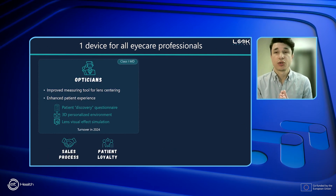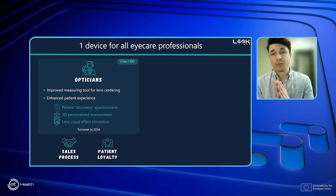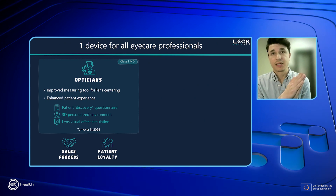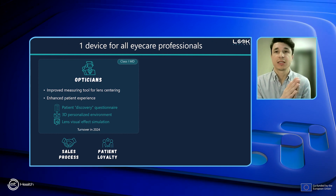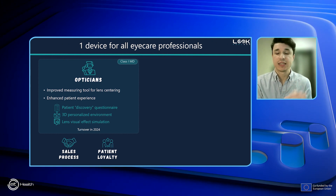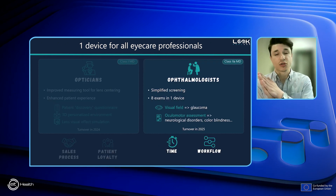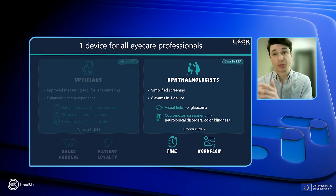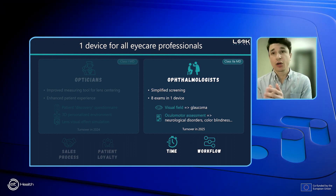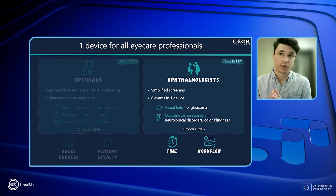We developed this unique solution with tailored modules: to assist opticians in lens centering on one side, providing a better experience that impacts patient loyalty and facilitates the sales process. On the other hand, it is a simplified screening device that combines eight exams and helps ophthalmologists diagnose not only multiple ocular pathologies such as glaucoma, but also neurological disorders.